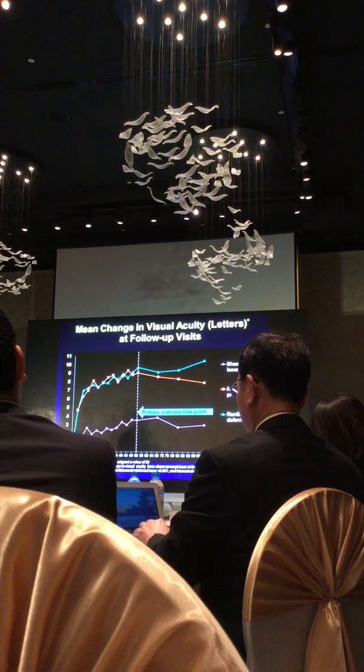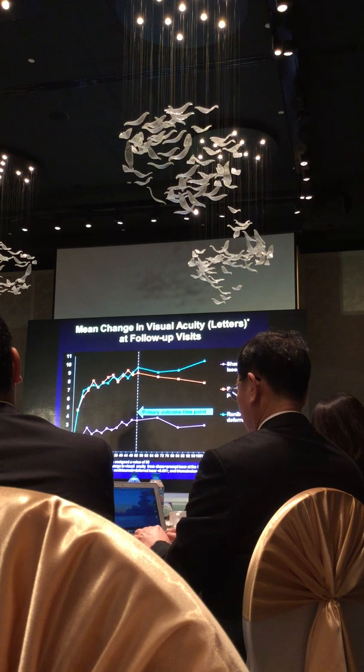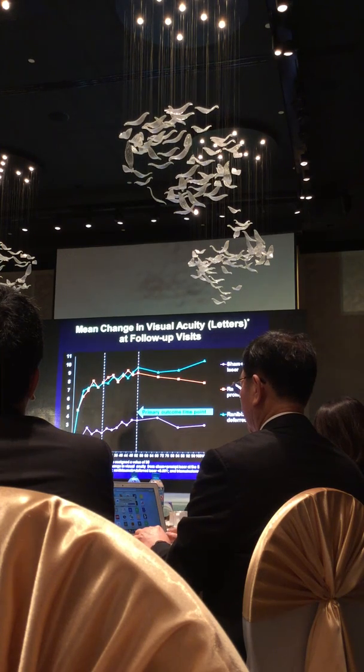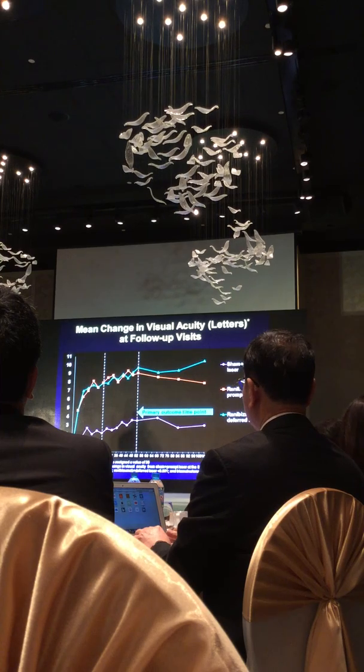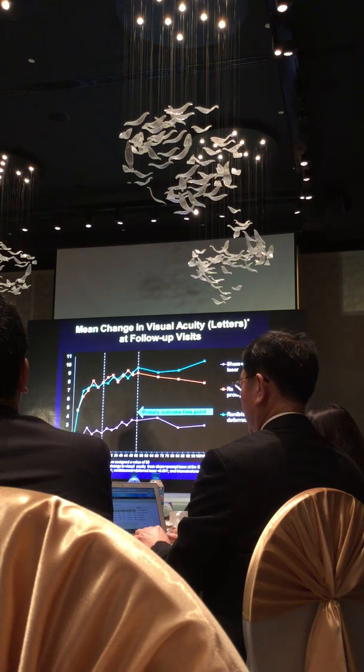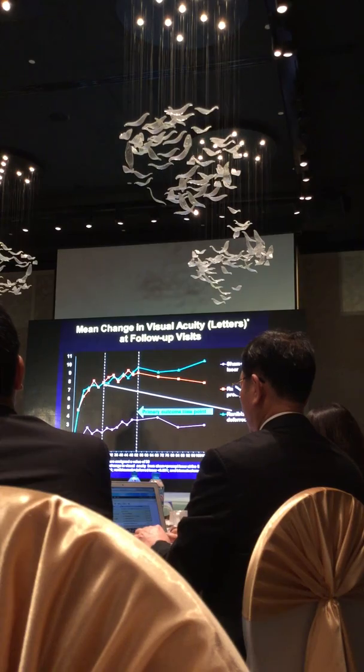The light blue line was anti-VEGF alone — not alone forever, but at six months you could add laser if there was still edema. Sixty percent of the eyes had no edema by six months. Forty percent still had edema where you would consider adding laser. This showed us you don't have to give laser and anti-VEGF in the beginning — you could delay laser for at least six months. In sixty percent of the eyes, no laser at all, and you could get as good, if not better, results.